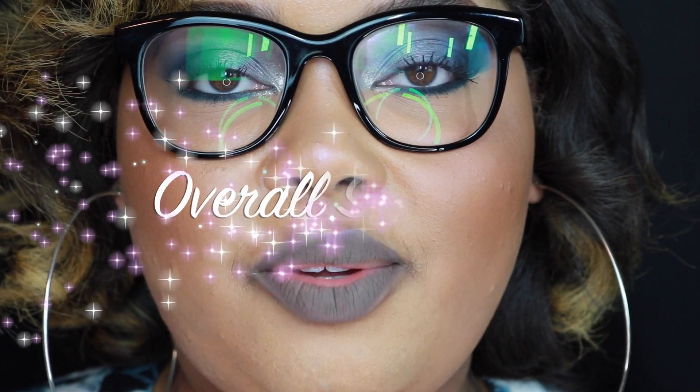I'll be wearing this around today and will check back in. I've had this on all day and I think it has worn great — slightly faded, but that's to be expected. Wear time score is a 3. The overall score for this liquid lipstick is shown on screen.